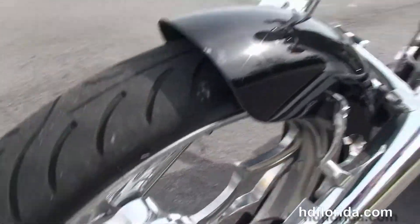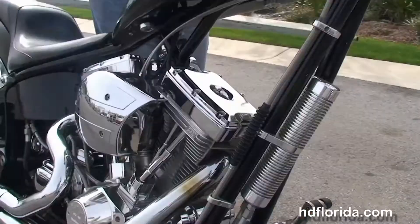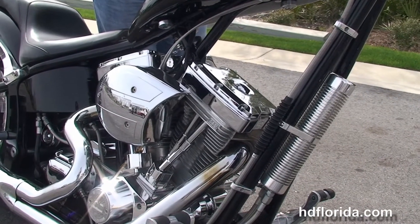The elongated tank, pull back bars with the upgraded windshield out front. This bike is in black with chrome everywhere — and let's give her a quick listen.